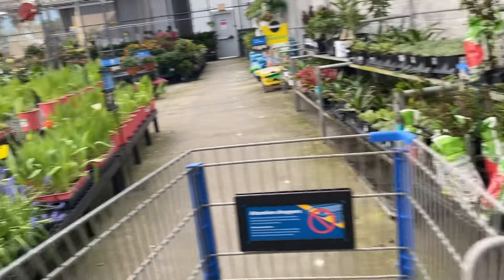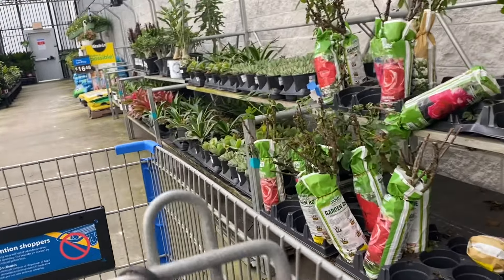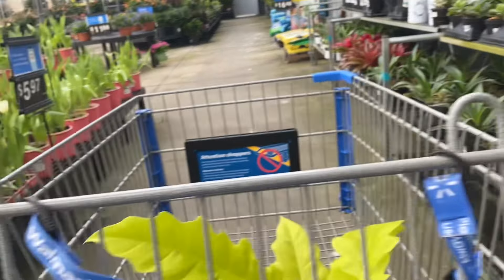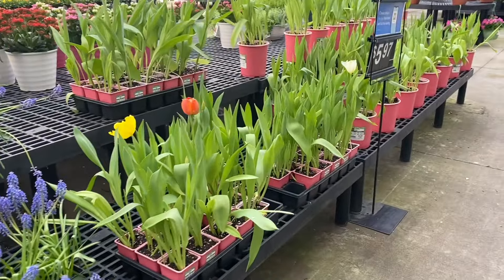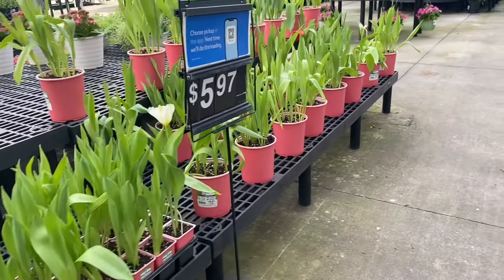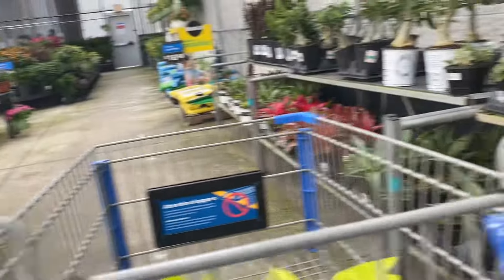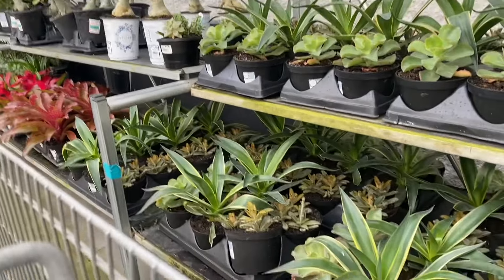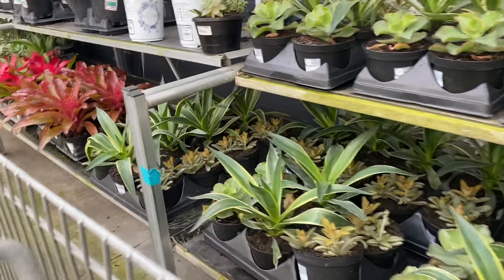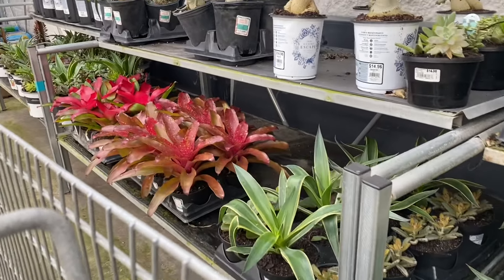Lots of flowers — it's that time of year when people are getting flowers out in the yard. Some roses, though they're not looking the greatest. Over here for $5.97 are some tulips. It's a little bare back here; these shelves used to be just packed with really good plants.